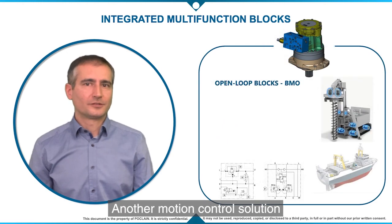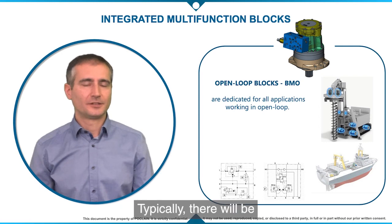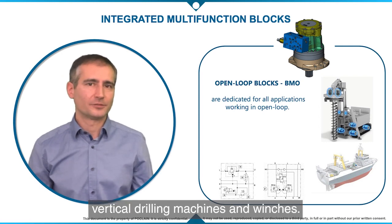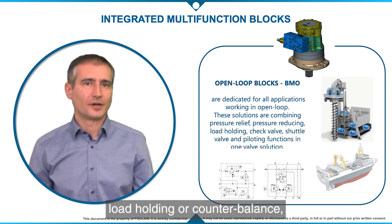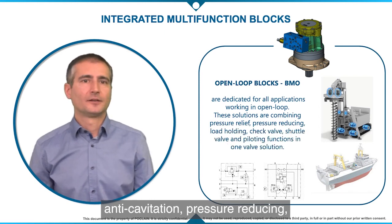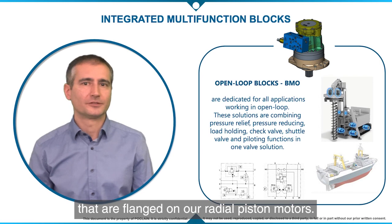Another motion control solution are BIMEO blocks for open loop applications, typically vertical drilling machines and winches. There we combine load holding or counter balance, anti-cavitation, pressure reducing, piloting, and other functions that are flanged on our radial piston motors.